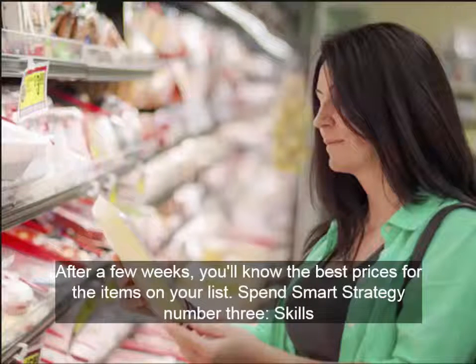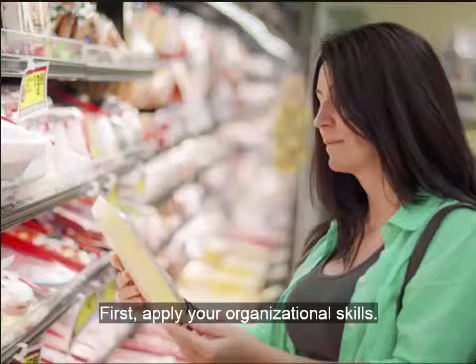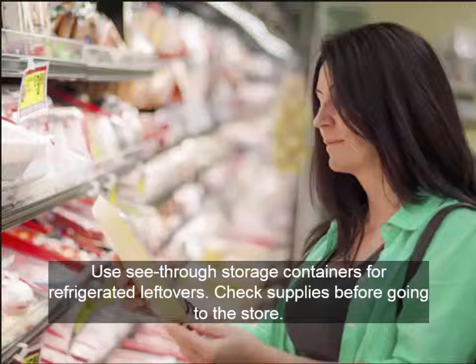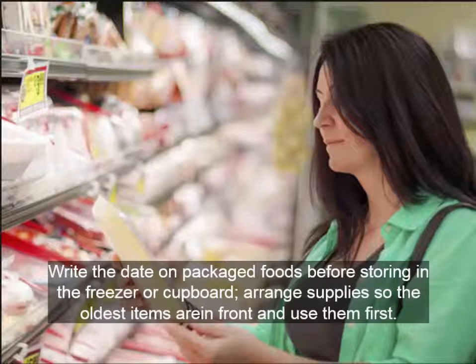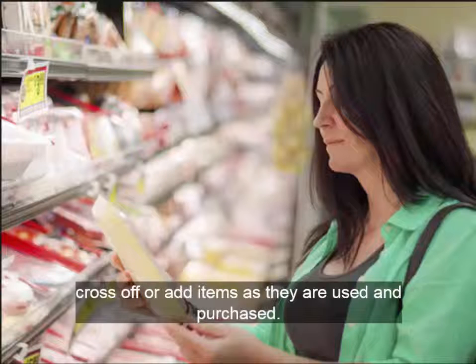Spend Smart Strategy number three: Skills. Use all the skills you have and develop new ones. First, apply your organizational skills. Use see-through storage containers for refrigerated leftovers. Check supplies before going to the store. Write the date on packaged foods before storing in the freezer or cupboard. Arrange supplies so the oldest items are in front and use them first. Post a written inventory of what's in your freezer and cross off or add items as they are used and purchased.